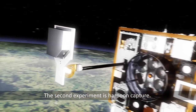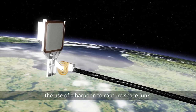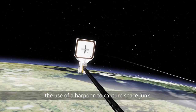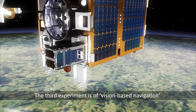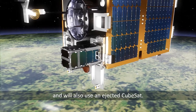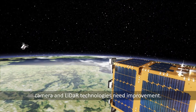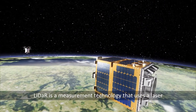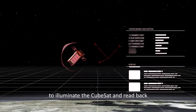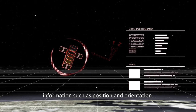The second experiment is harpoon capture, where a deployable target is used to demonstrate the use of a harpoon to capture space junk. The third experiment is vision-based navigation, which will also use an ejected CubeSat. In order for satellites to rendezvous in space, camera and LiDAR technologies need improvement. LiDAR is a measurement technology that uses a laser to illuminate the CubeSat and read back information such as position and orientation.